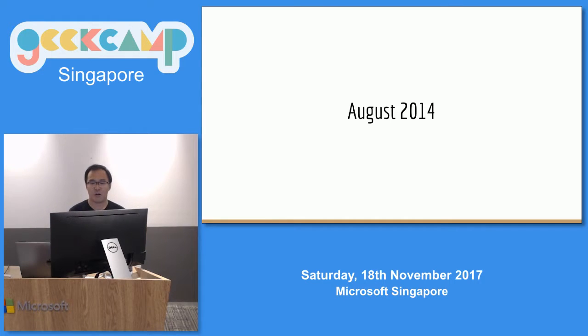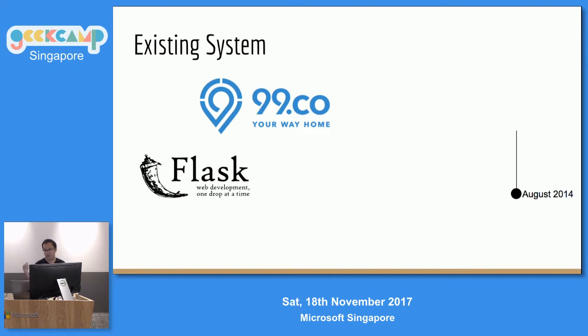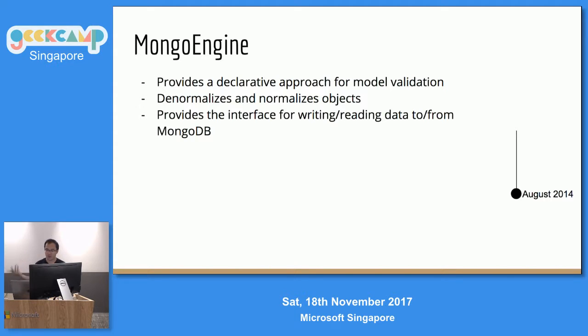The story starts around August 2014, when I first joined 99. The existing system is built on top of Python and Mongo, powered by Flask, the micro framework, and also Mongo Engine. For people who don't know, Mongo Engine is an ORM. It provides a declarative approach to model validation, normalized objects, and an interface for reading and writing from the database. All in all, it's a really good ORM.